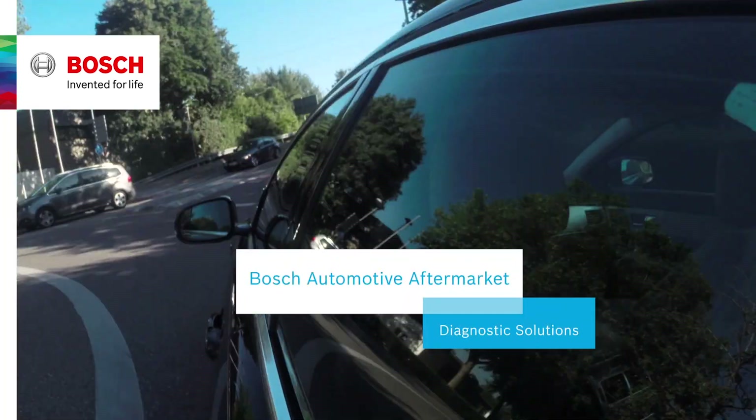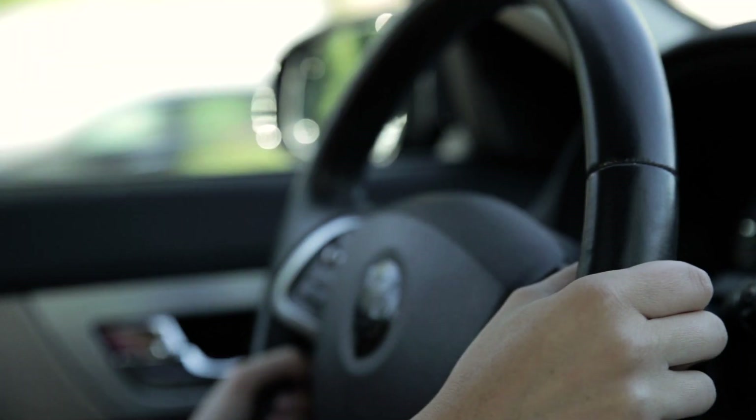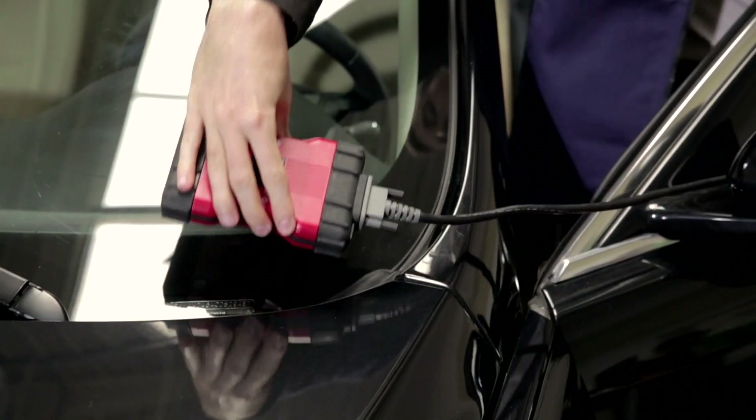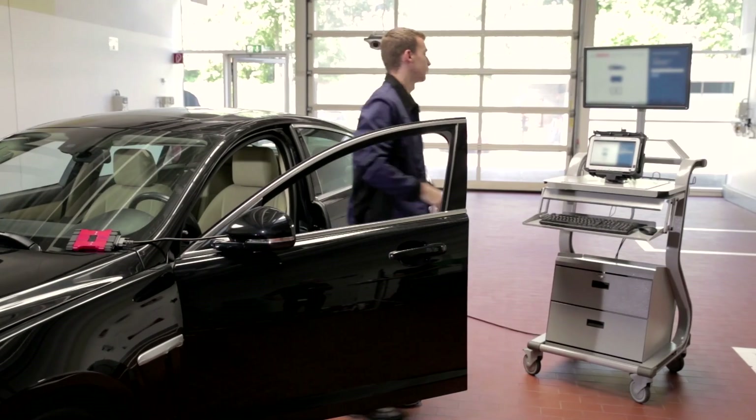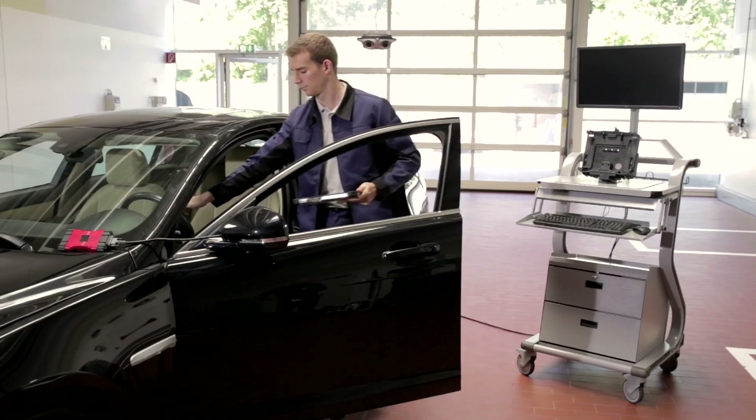In order to meet the demands of servicing today's highly complex vehicles, diagnostic systems are used by technicians, service advisors, and sales staff, and have become an essential part of the daily routine in modern workshops.